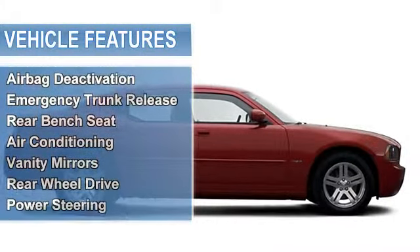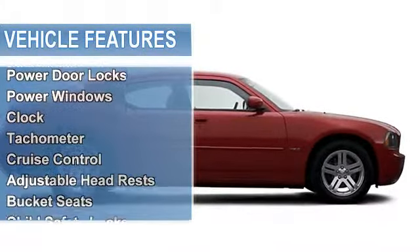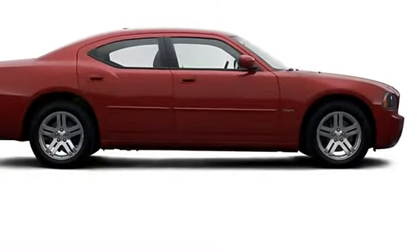Vanity mirrors, rear-wheel drive, power steering, power door locks, power windows, clock, tachometer, cruise control, adjustable headrests, bucket seats.